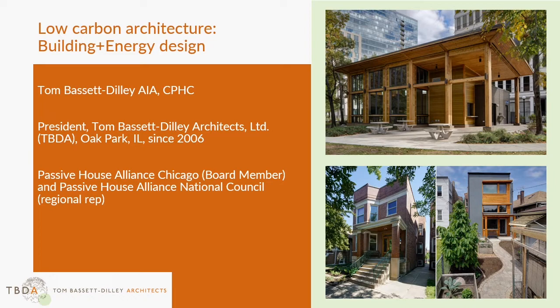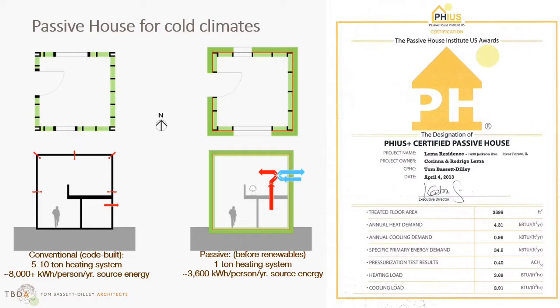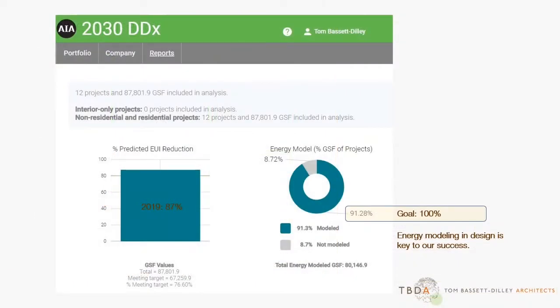I'm Tom Bassett-Dilley, Architect and Certified Passive House Consultant. In 2006, I formed TBDA to pursue sustainability and I knew that energy efficiency would be central to the work. When the crash of 2009 slowed things down, I went to the Passive House Institute US, PHIUS, to take Certified Passive House Consultant training and it was the best move I could have made. I left with the building science knowledge and energy modeling tools to thoroughly understand the energy impacts of design decisions in the design process. Knowledge is power.